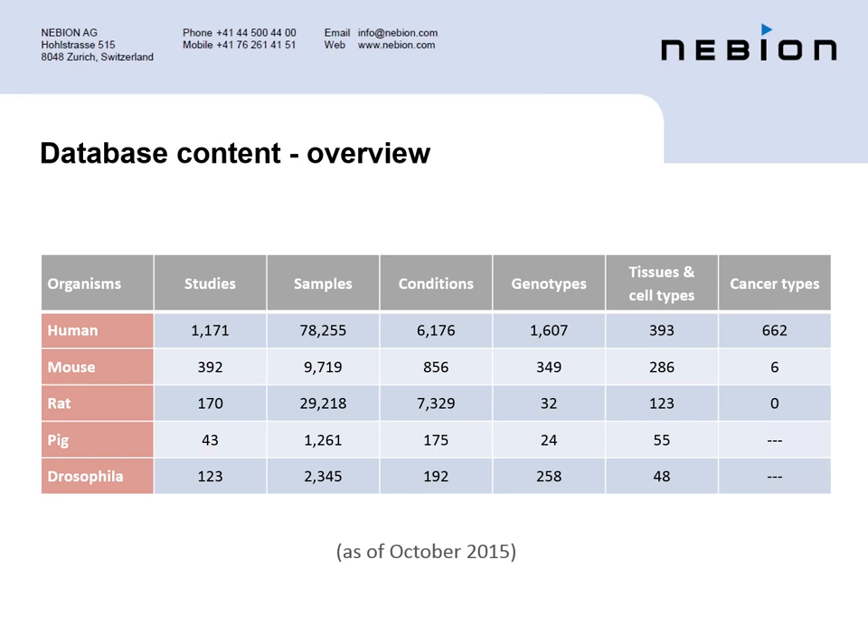Currently we have in the database 500 diseases from 28 therapeutic areas, 7,000 drugs, 1,400 cell lines, and over 300 different tissues and cell types. For organisms, there are human, mouse, rat, and pig. We are currently integrating dog and monkey, and also plant species — about 10 plant species as well.